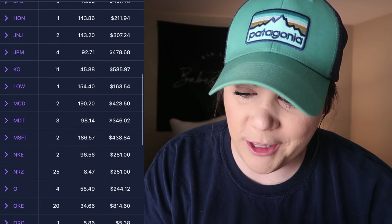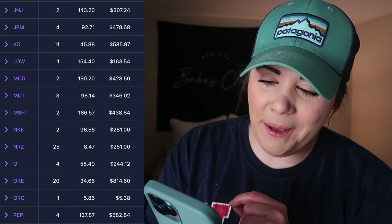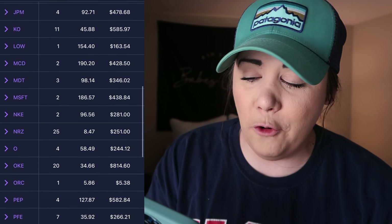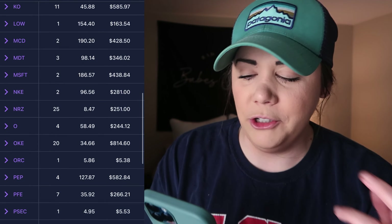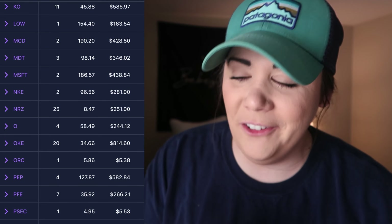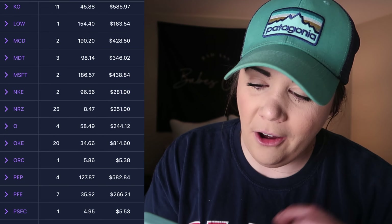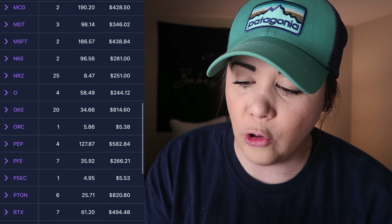Honeywell, only one share at $143.86 — it's above $200 now, so that's hefty. J&J: 2 shares at $143.20; I want to get this to 5 shares as quickly as possible. JP Morgan: 4 shares at $92.71. Coca-Cola: 11 shares at $45.88. Lowe's: only one share with an average cost of $154.40 — I'll add more. McDonald's: 2 shares at $190.20. Medtronic: 3 shares at $98.14.